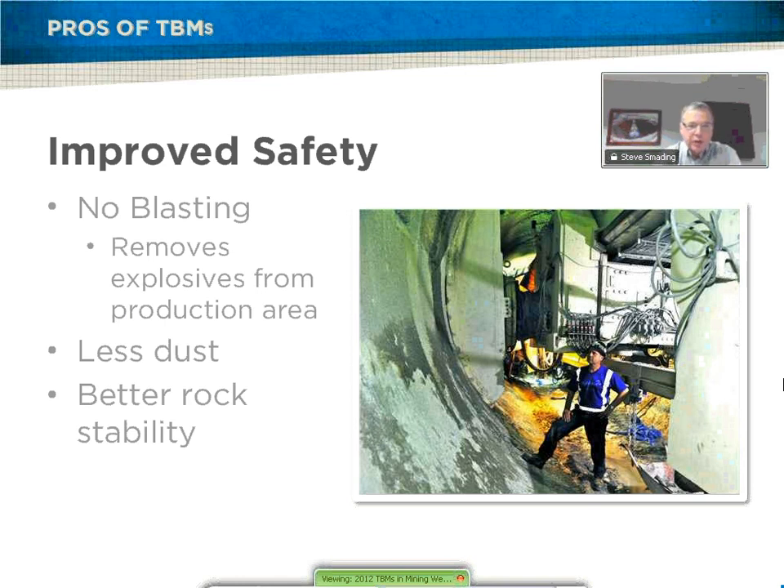Safety is much improved with TBMs. First, there are no explosives in the production area. TBMs are equipped with very efficient dust removal systems — while TBMs do generate dust, it can be controlled quite effectively, meaning less dust and silica exposure and a healthier work environment. Although a bored tunnel may still need some ground support, ground support equipment is designed into the TBM and is normally carried out as the machine advances, so it doesn't affect production rates. From a safety standpoint, workers are protected by the structure of the TBM during ground support operations and can stand underneath roof supports, away from any falling rock.